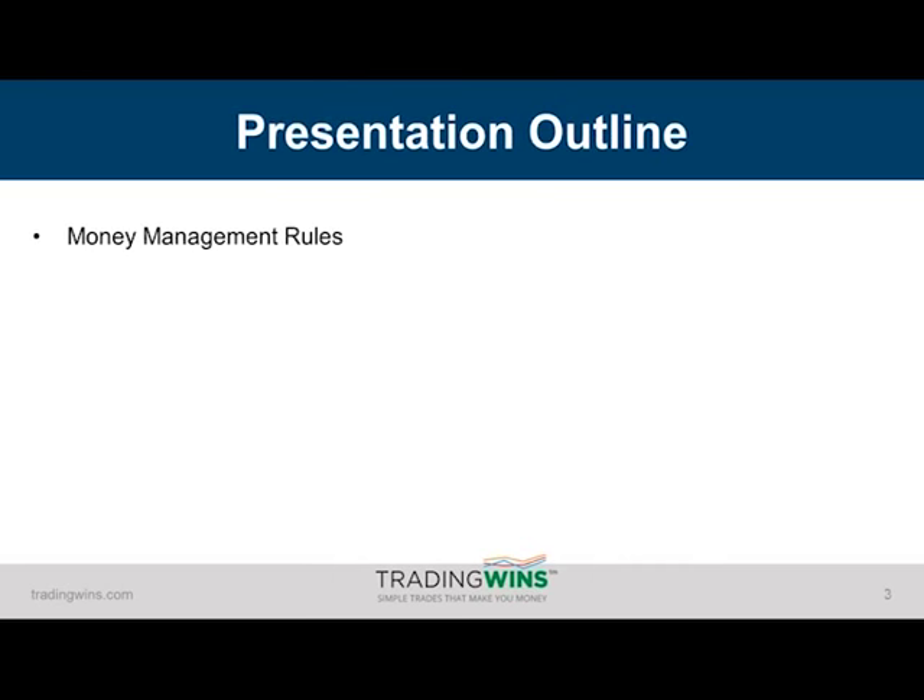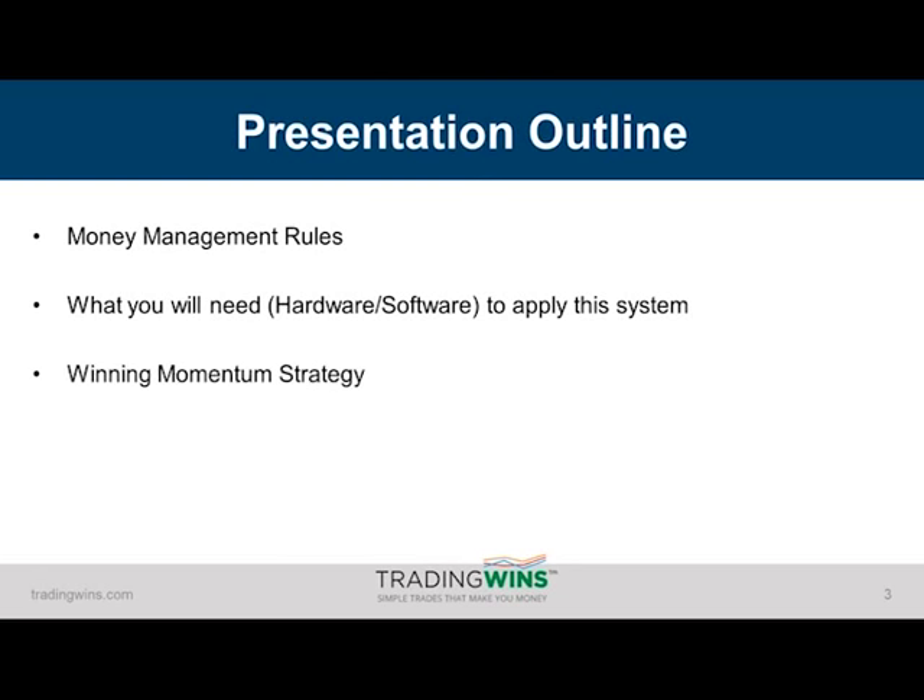In today's presentation, I'm going to share with you the exact same money management rules that myself and the other traders here use on a daily basis. I'm going to tell you exactly what you're going to need to trade this system. Then I'm going to give you the setup step by step, and when we get to that part of the presentation, I'm going to bring up my live charts and ask you to throw out a few symbols. We'll pull up a chart together and analyze how this system would have performed on that market. Then hopefully we'll have time to answer as many of your questions as possible.